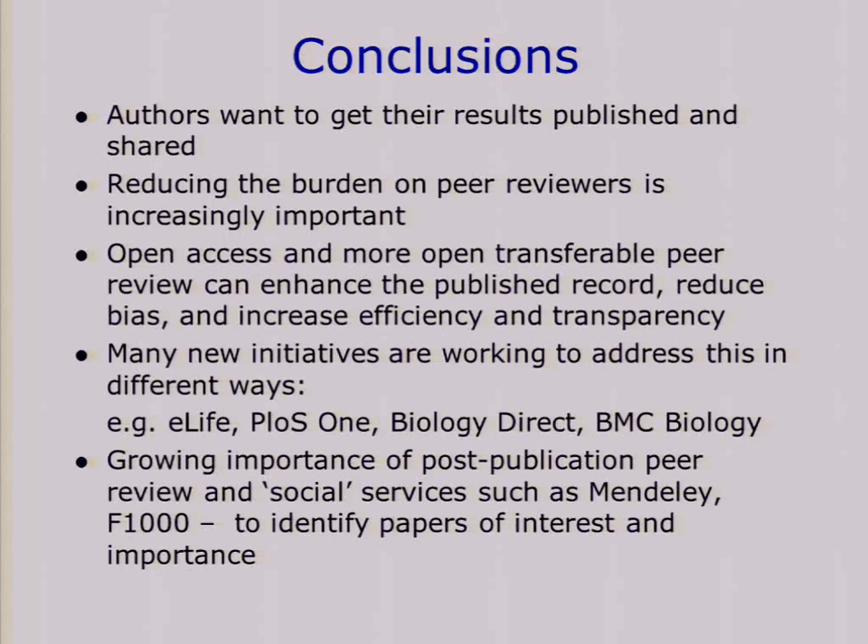Overall, there is now a lot of discussion that authors want to get their papers published and shared, but the way the peer review system works now is causing quite a lot of frustration amongst authors. Reducing the burden on peer reviewers is becoming increasingly important. We feel that open access and the transferable peer review process we offer can enhance the published record and increase transparency and efficiency. Ultimately it will become more and more important to have post-publication peer review and services that filter in a different way what is interesting and most important — things like Mendeley and F1000 will, in my view, become increasingly important. Thank you.